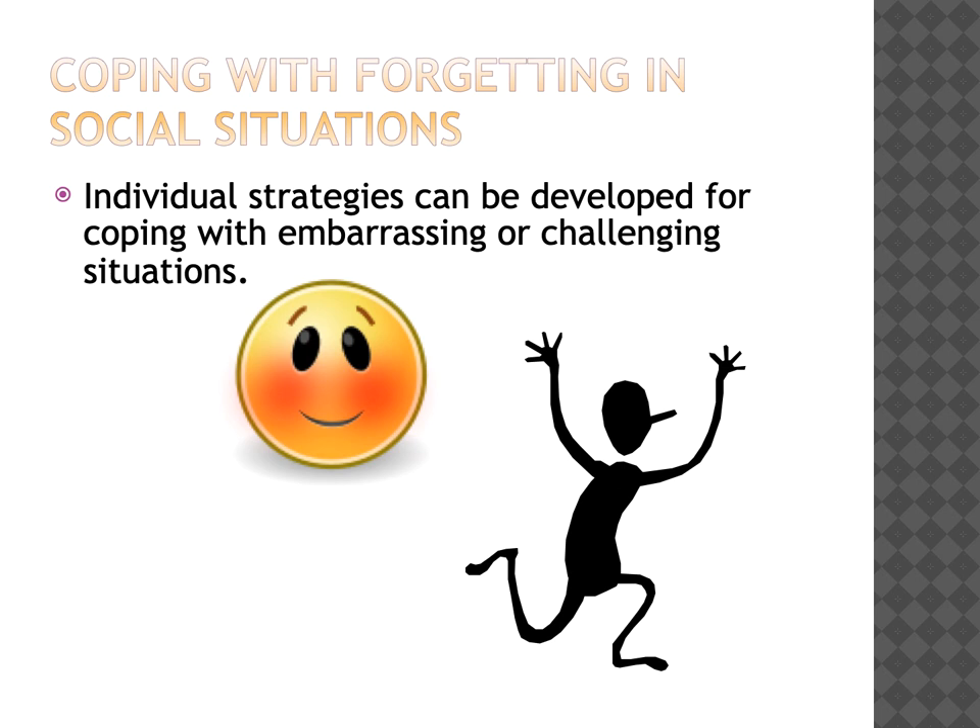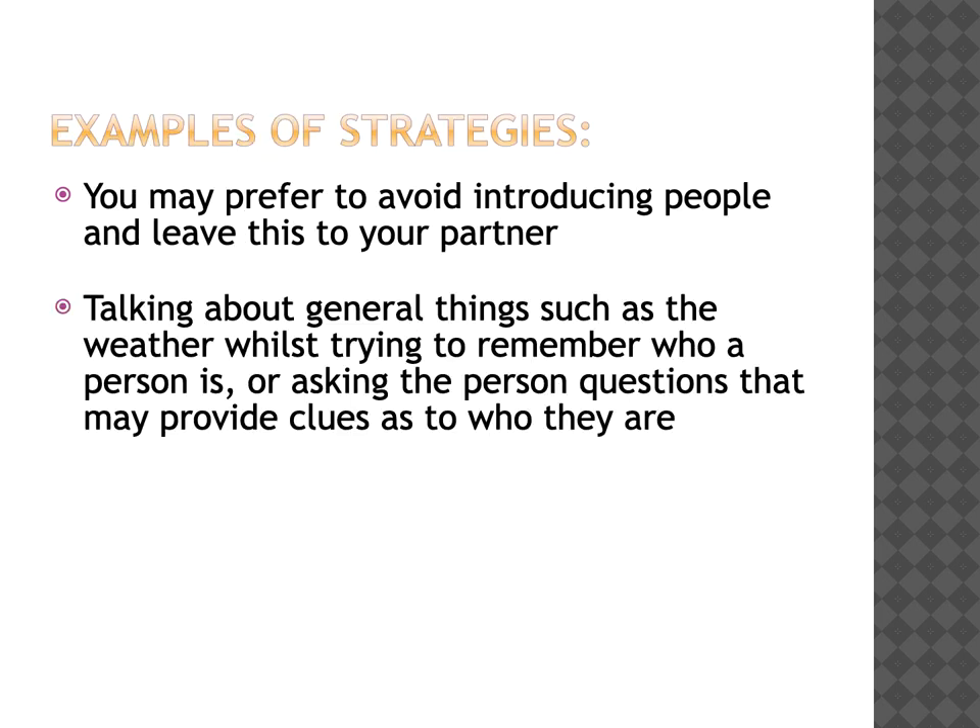Some people find that social situations are more difficult than other types of situations, so individual strategies can be developed for coping with any situations that you might find embarrassing or challenging. For example, if you tend to forget people's names, you might prefer to avoid introducing people and leave this to a partner or a friend. Talking about general things such as the weather whilst you're trying to remember who a person is can be helpful to buy you time. Or just asking the person questions that may provide clues as to who they are can be another helpful strategy.